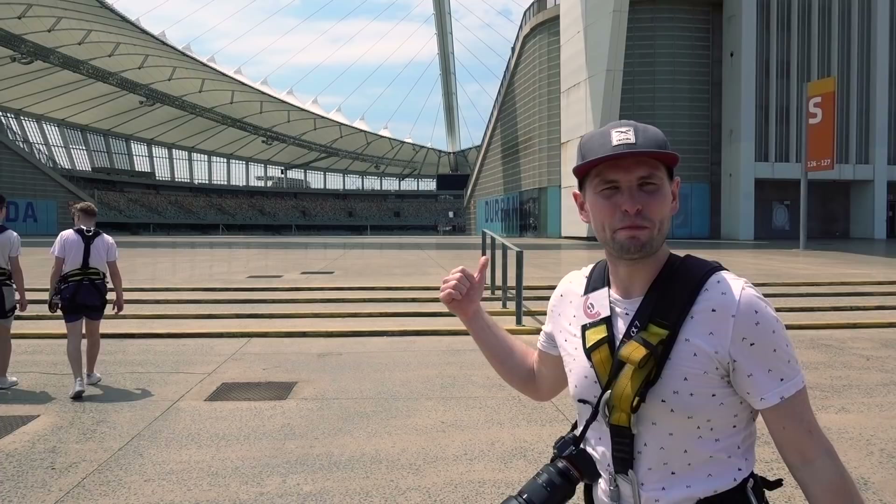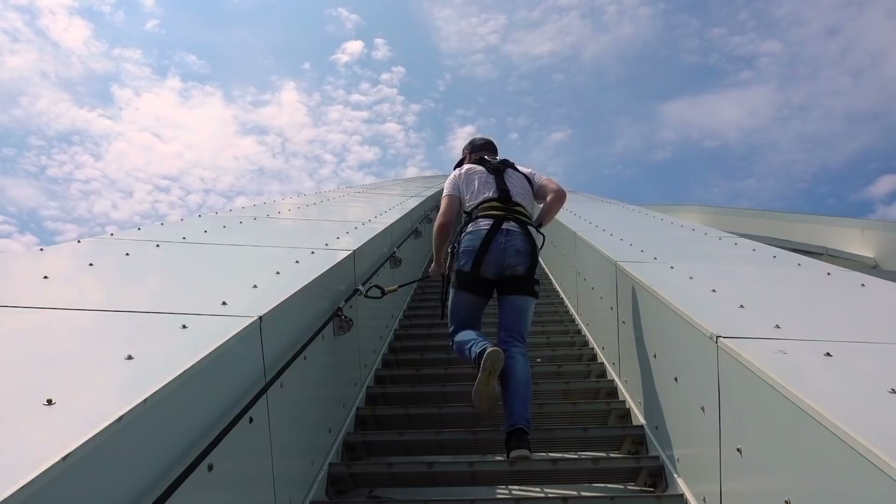We made it to the Moses Mabida Stadium, which was built for the World Cup in 2010, and we are here to do the Big Rush — the world's tallest swing.